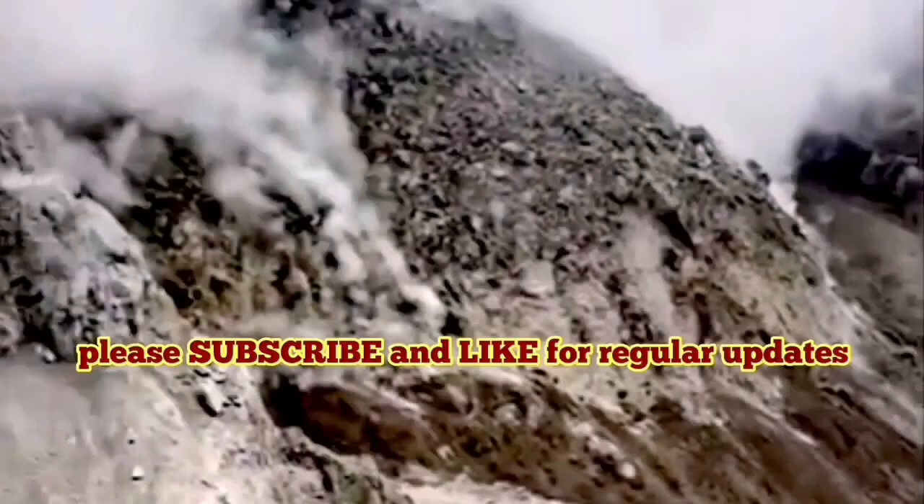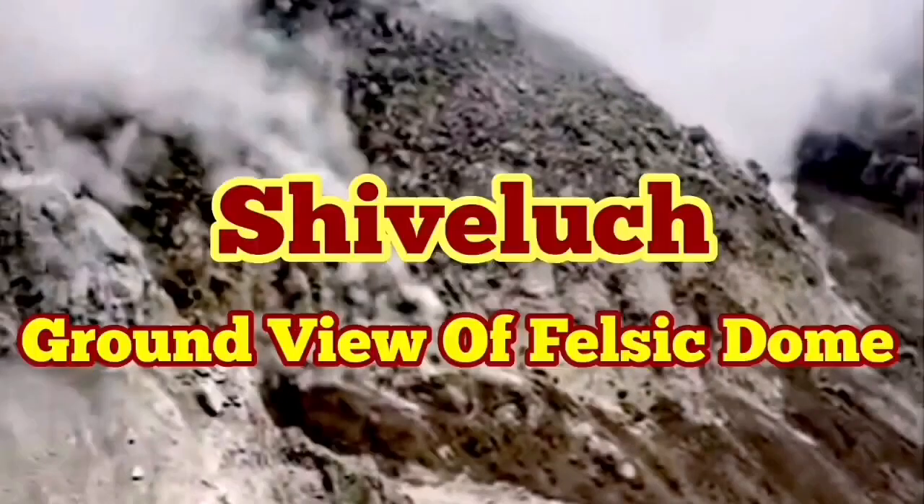This is a huge mountain. These people were standing at the edge of the previous volcanic dome which was shattered — not the actual crater of the volcano. It's a felsic, light-colored dome.